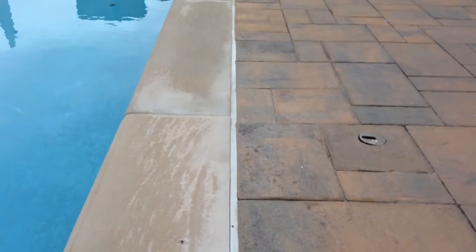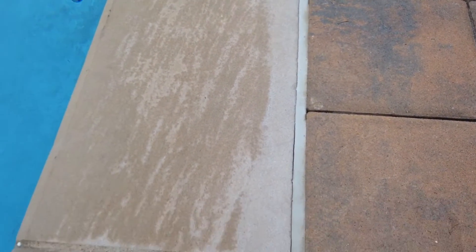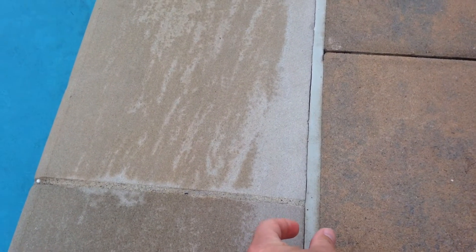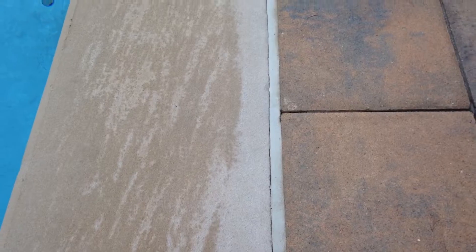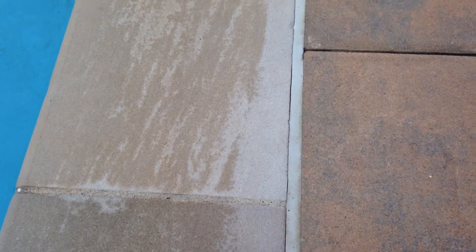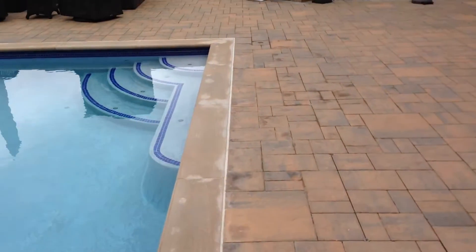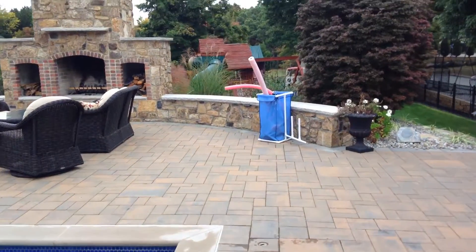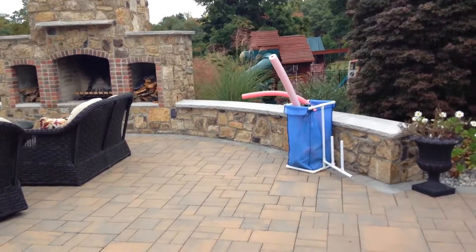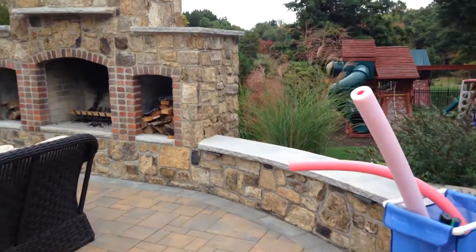What would happen if there was no self-leveling sealant here? Essentially these two surfaces would collide, cracking and fracturing all the masonry, and then lifting the pavers up — can you imagine the expense of having to redo that? This is another critical component when selecting a contractor: get referrals and see work that's been done four or five years ago.